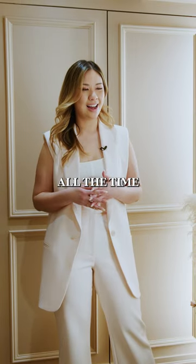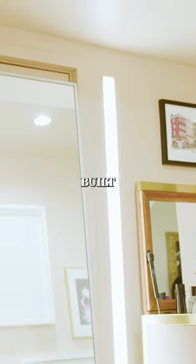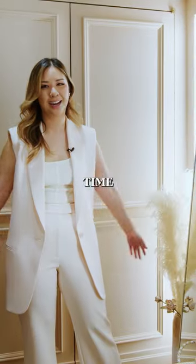People ask me all the time where I got these selfie lights from — they are actually built into the wall. They shine the most beautiful light and I take pictures here with my friends all the time when they come over.